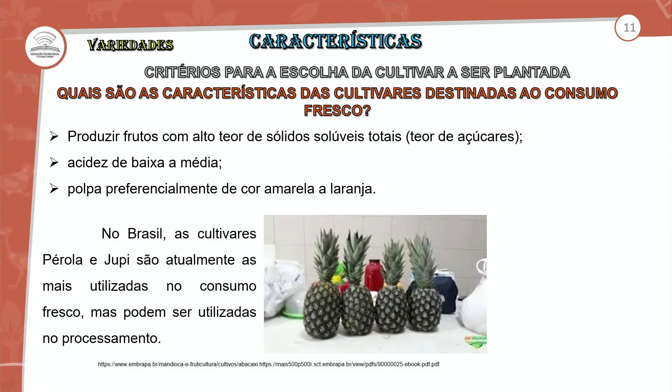Quais são as características das cultivares destinadas ao consumo in natura? Produzir frutos com alto teor de sólidos solúveis totais, ou seja, teor de açúcar e teor de fibra. A acidez de baixa a média — entre uma acidez baixa e uma acidez média. Polpa preferencialmente de cor amarela a alaranjada. Todos os abacaxis têm uma tonalidade. O que interfere na coloração do abacaxi em relação ao processo de consumo fresco?